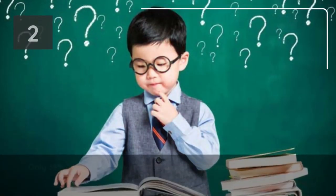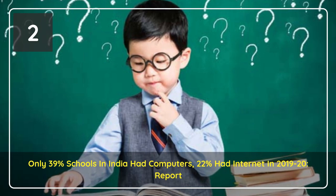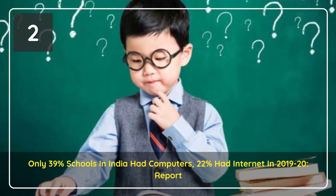Only 39% of schools in the country had computers while only 22% had an internet connection in 2019-20, according to the Unified District Information System for Education Plus report released on Tuesday.